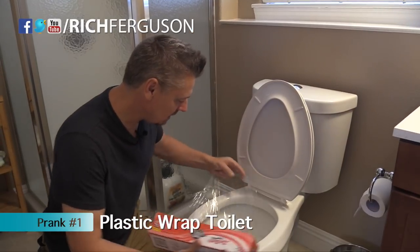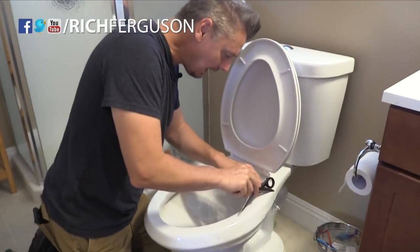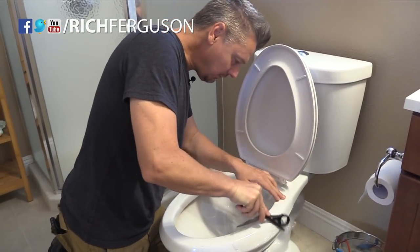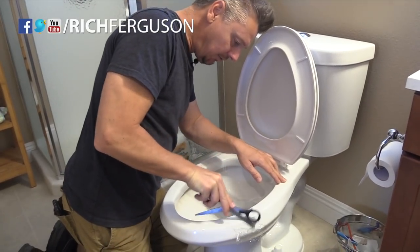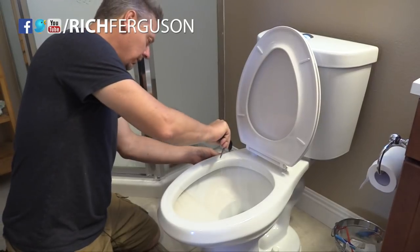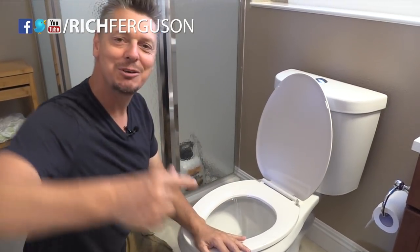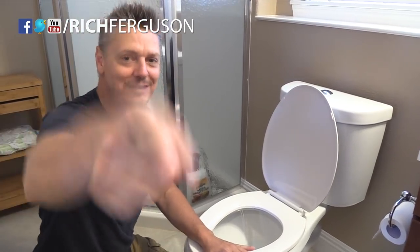Get yourself some saran wrap, stretch it across the toilet nice and tight and clean — get out those wrinkles. Then get some scissors or an X-Acto knife and cut off the extra right off the porcelain. Be careful if it's a fancy toilet — don't scratch it. Get rid of the extra evidence so you won't even notice once the seat is closed, and when your sister or mom sits down to pee, it's gonna be a disaster.